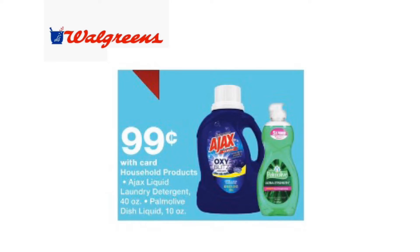This next deal requires no coupons. Ajax laundry detergent as well as Palmolive dishwashing liquid will be on sale for $0.99 each. $0.99 for laundry detergent is an excellent stock-up price, so if you need laundry detergent, consider purchasing Ajax for just $0.99 at Walgreens this week.